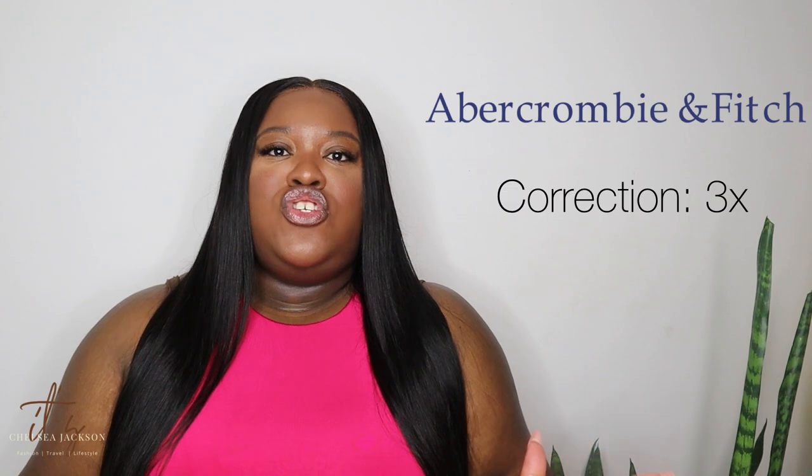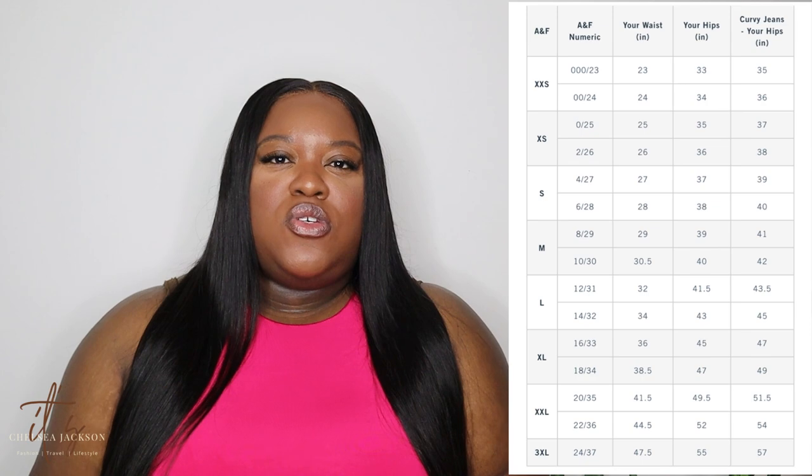First up on the list is Abercrombie. They go up to a size 2X, also known as a size 24 on their size guide. The jeans go up to a size 37 waist, which is indeed a size 24. So check them out — they have some really cute clothes. I also have a video coming up where I tried on a lot of things to see what a size 20 could do with their clothes, and I found some goodies.